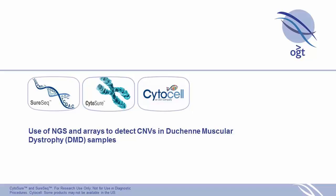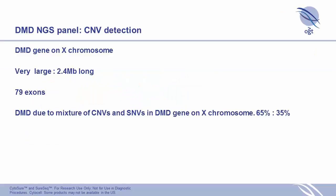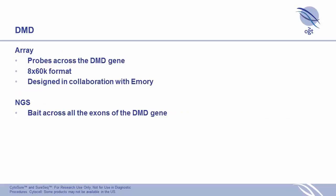The first area we looked at — really just to validate our approach — was DMD samples, because there are a lot available. DMD is on the X chromosome and is very large with 79 exons. We already had an array available as part of our molecular range with probes across the whole DMD gene in an 8 by 60K format, designed in collaboration with the Emory group.